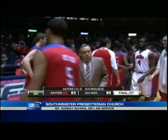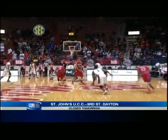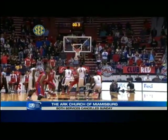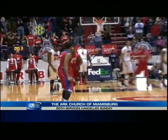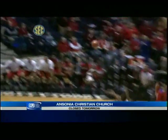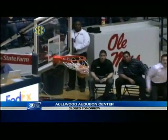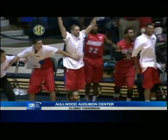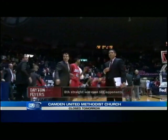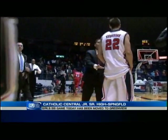26 points for the senior Devin Oliver, as the Rebels fall in heartbreaking fashion. An illegal screen and then a bank three — my goodness. Devin Oliver looked like he had time to get a little bit closer to the basket, but he has been scorching hot after halftime for the Dayton Flyers, hitting the huge shot to get the big three.